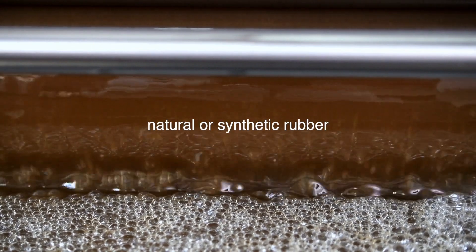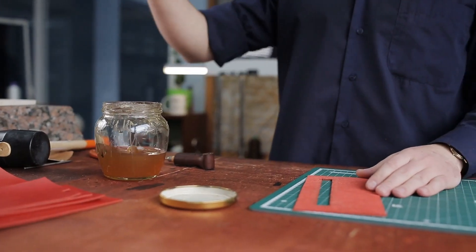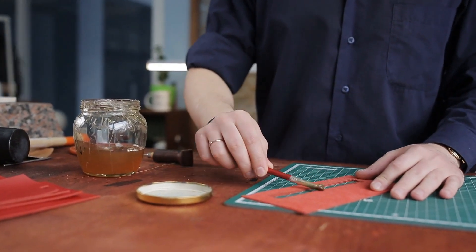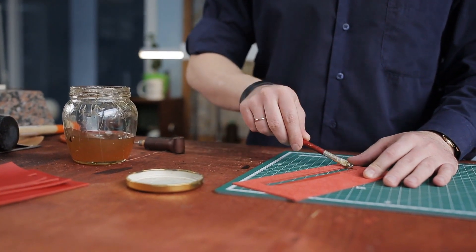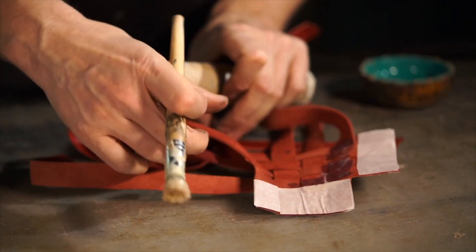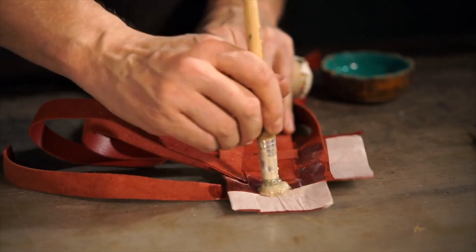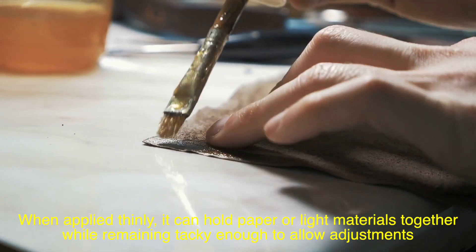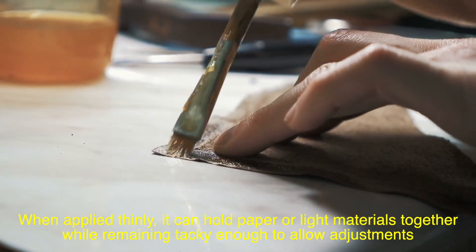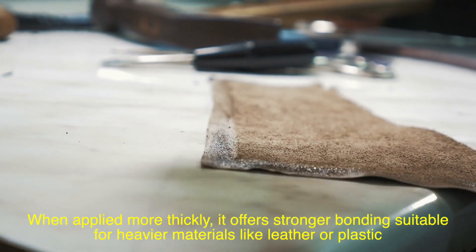The chemical composition of Rugby and similar rubber cements has remained consistent over the years — a mix of natural or synthetic rubber dissolved in a volatile solvent. The formula is designed for easy application, quick drying, and a balance between adhesion strength and flexibility. Rubber cement is unique compared to other adhesives because it allows for repositioning without tearing or damaging surfaces, making it ideal for delicate projects. When applied thinly, it can hold paper or light materials together while remaining tacky enough to allow adjustments. When applied more thickly, it offers stronger bonding suitable for heavier materials like leather or plastic.